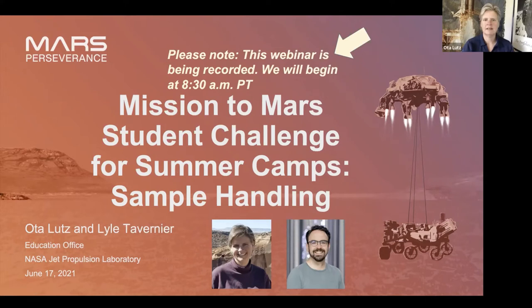Good morning everyone, and thank you for joining us today. My name is Oda and I work at NASA's Jet Propulsion Laboratory. I have with me today my colleague Lyle Tavernier. He is going to help us through some of the programming activities that occur throughout the challenge. Today our focus is on the last section of the challenge — the Mars Student Challenge — which is sample handling.